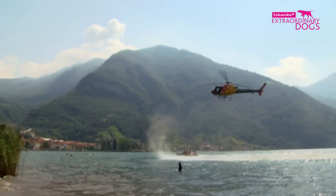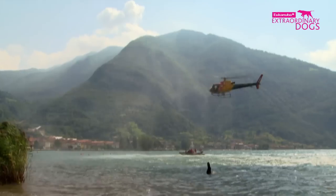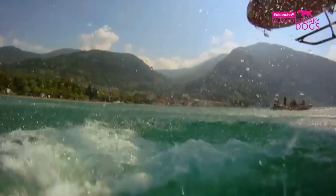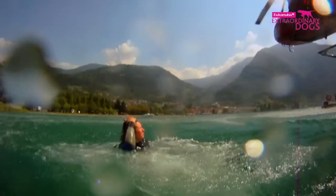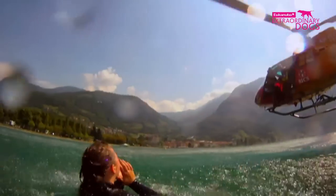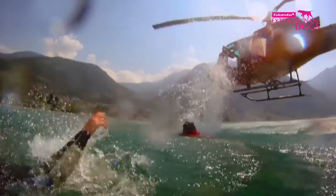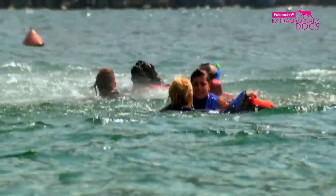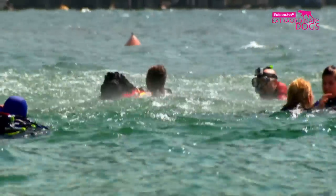The helicopter hovers above the water. Bettina will jump first, followed by Vera. Whether the dog jumps with or without their handler is based on how experienced they are. Once in the water, Vera must navigate through the choppy waves created by the helicopter and swim a distance of up to 1 km to the test person who is pretending to drown.